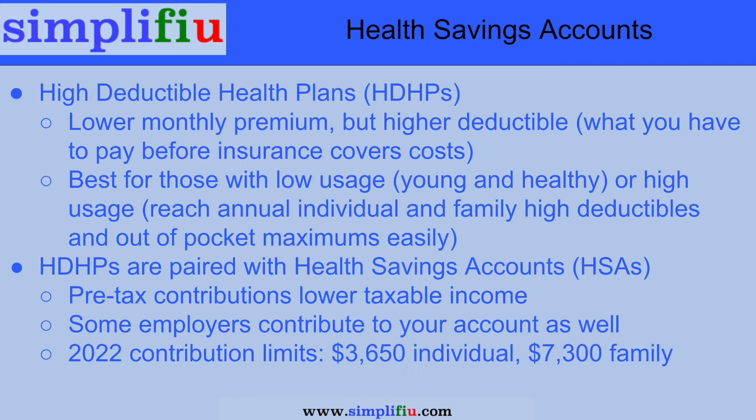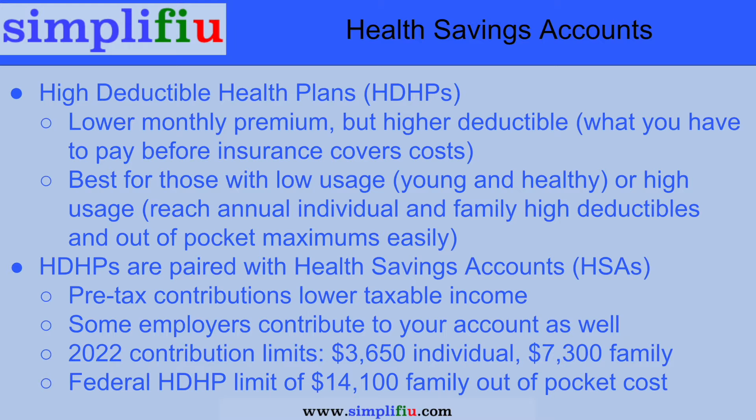For 2022, the annual limit for HSA contributions for an individual is $3,650, or $304 per month, and for a family is $7,300, or $608 per month. High deductible health plans have an annual family out-of-pocket cost limit of $14,100. Check your specific plan options for details. So in the worst case, you'd be setting aside half of your maximum possible out-of-pocket costs for the year in the HSA, if you maxed out your contribution.